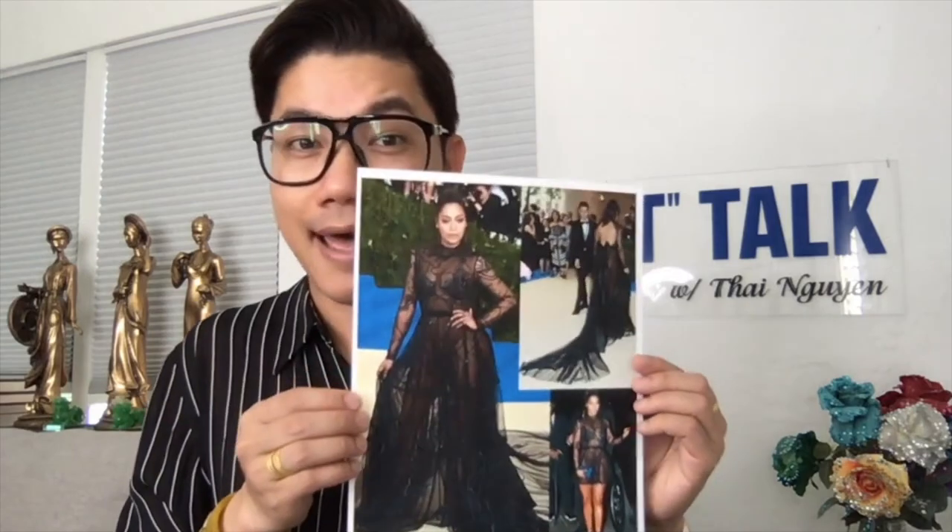Hello everybody! Welcome to T-Talk Sketching with Thay Nguyen. In today's episode I'm going to sketch this gown that was designed and created in such a short amount of time for a really special event. I'm so proud and honored to get the opportunity to design and create this beautiful gown for the amazing Lala Anthony, who wore it to the Met Gala.